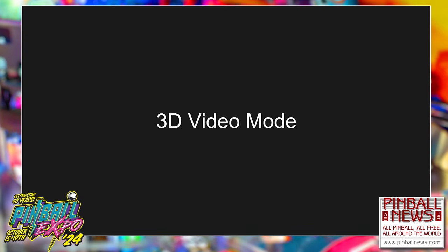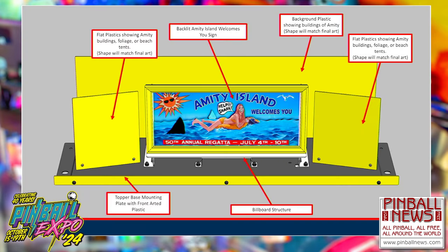Rick and company did a really nice job with the sunset time-of-day light shows on the shipping version. The light shows are incredible — if you're playing the 8-bit mode and a police boat shows up, you see the police light reflecting off the billboard. It's really cool.